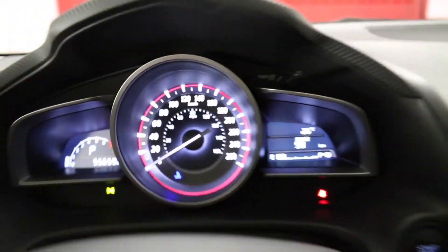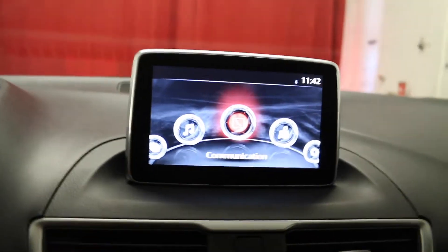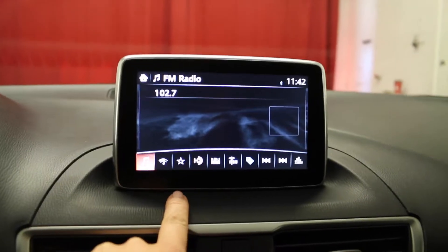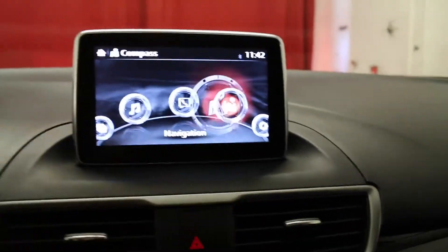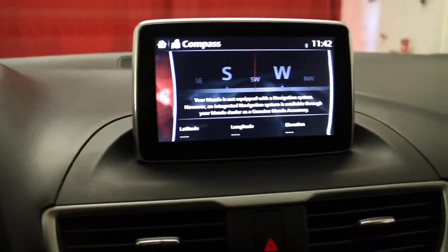External temperature is displayed on the dash. Touch display screen displays your audio controls including AM, FM stereo, CD player and auxiliary. You have phone, maps and navigation. The screen also displays your rear view camera.